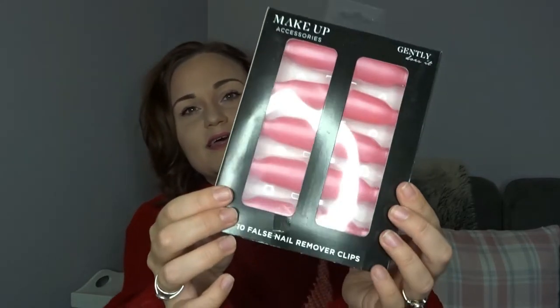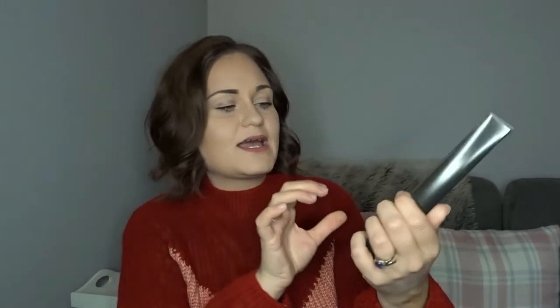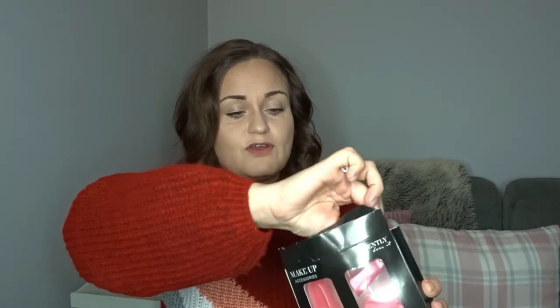I usually use cotton swabs and wrap my fingers in tinfoil. But I saw these — I've got no idea if they're going to be any good — but they are little clippy things that you put on your fingers to remove the gel. You put your cotton swab on the end of your finger and then you just put the clip on like that and it holds it in place. That way I'm not going to keep using tinfoil all the time, and then you just take it off and remove your gel. I think that was really good value for a pound — you get a full 10 clips in there, so it's a full set and it's easier than trying to wrap my fingers in tinfoil myself.